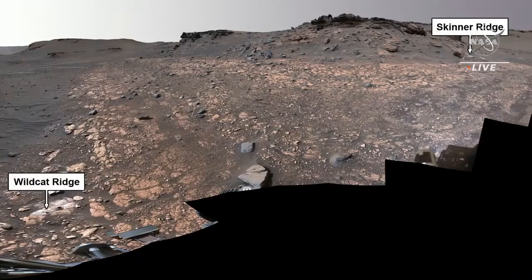Wildcat Ridge on the left, on the other hand, is a very different type of sedimentary rock. It is a fine-grained sulfate-bearing mudstone that also contains clays. And interestingly, this appears to have formed in salty water, possibly during the lake evaporation stage. So at some point the lake filled up with water, and as that evaporated, it appears that this rock on the left formed.